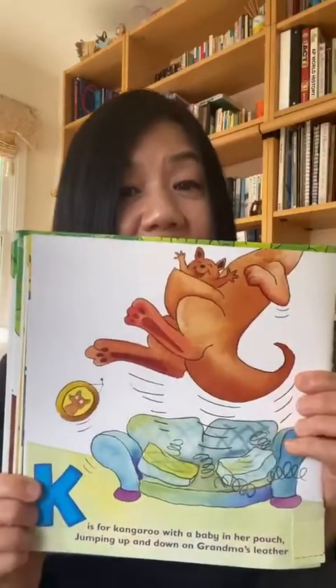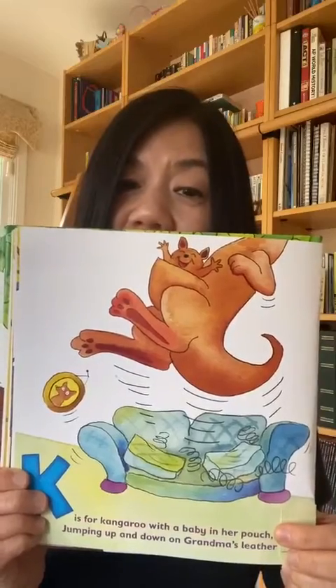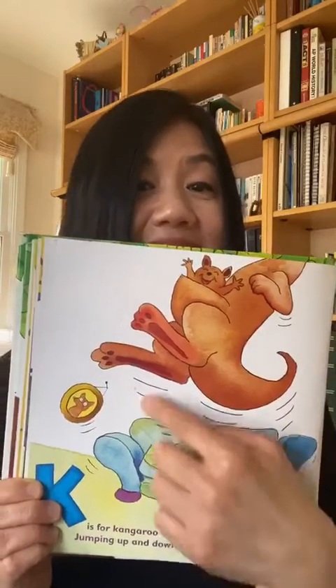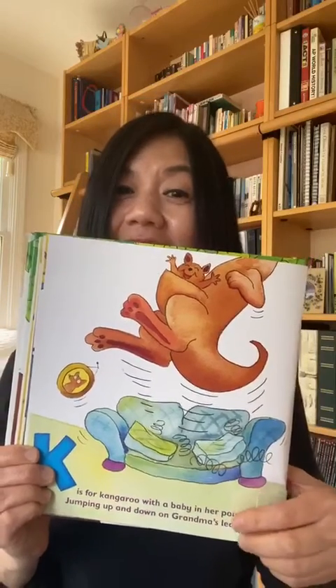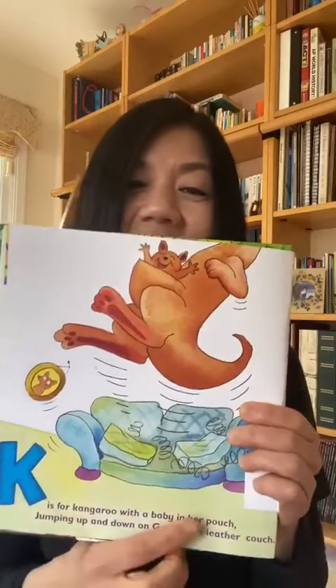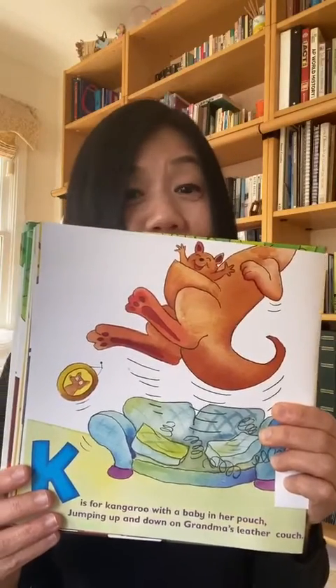K is for kangaroo with a baby in her pouch, jumping up and down on grandma's leather couch. Pouch, couch — they rhyme. Grandma won't be happy.